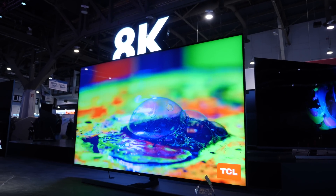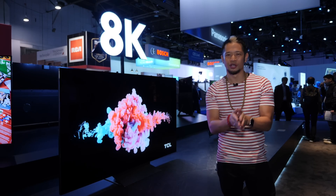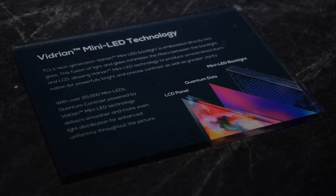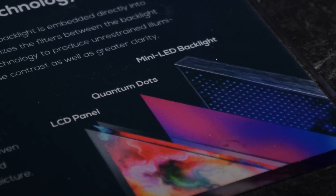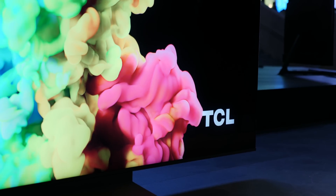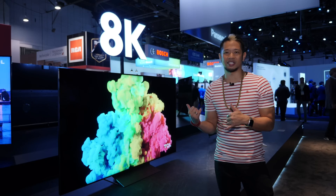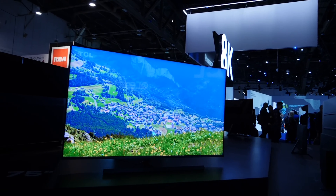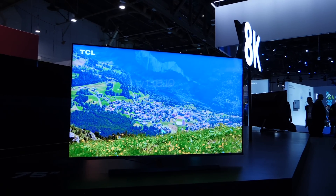In LCD TVs you have many layers — like a sandwich — with glass, a variety of filters, and then the backlight. What TCL is doing now with this next generation is taking those mini LEDs and embedding them directly with the glass, so you get brighter brights, vibrant colors, and the deepest blacks. I'm really curious to see how this tests out long-term, because if they already had the best black levels for an LCD-based TV, in 2020 those black levels and details should get even better.